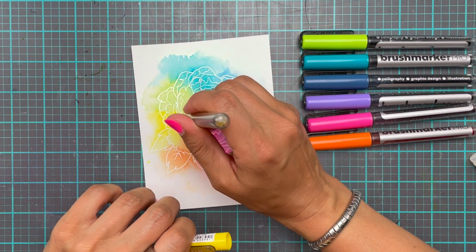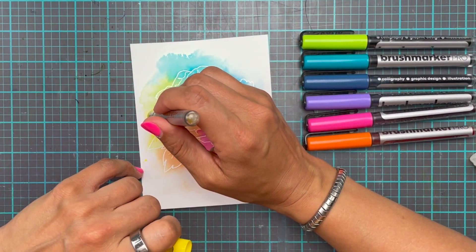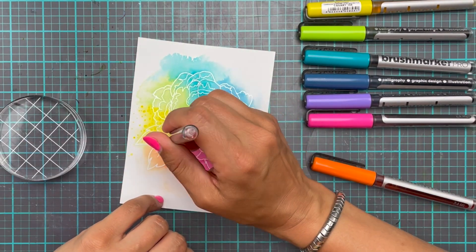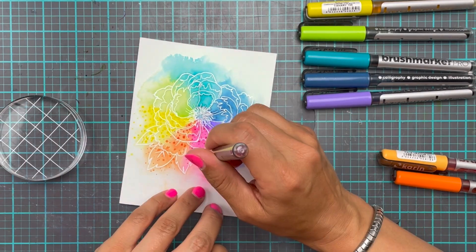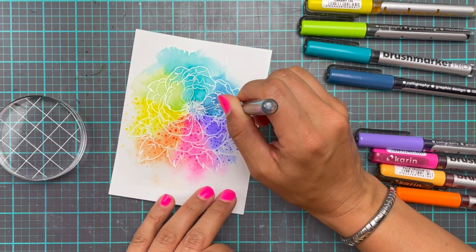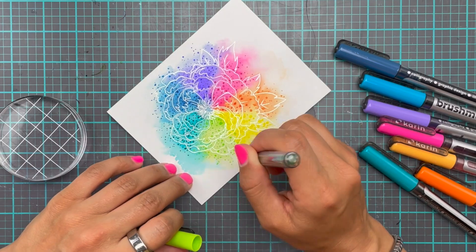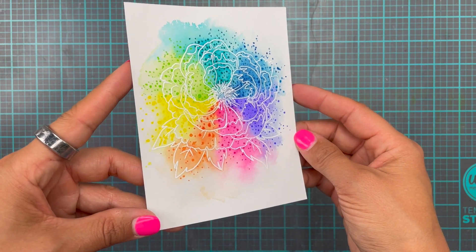I wanted to add even more color. So I decided to add some dots with each one of the colors — in the yellow area making dots with the yellow marker, in the green using the green marker, and so on. I don't really know where this idea came from, but instead of going over it again with the same color so it's just that color wheel, I wanted to do something a little bit more fun and maybe something a little bit unexpected. So I thought let's do the dots. I might have gone a little bit crazy, which is so not like me — but didn't that just turn out really great? I love how this turned out.